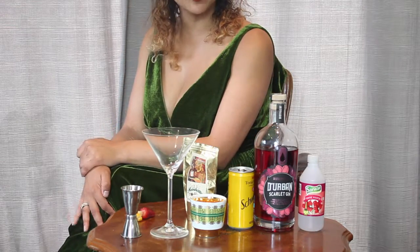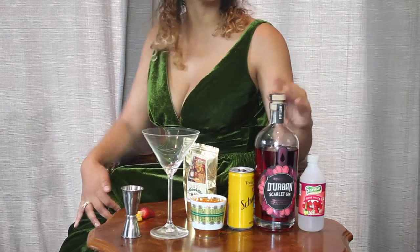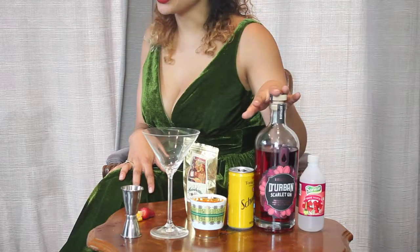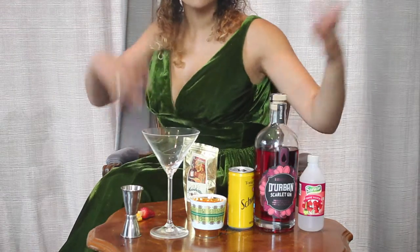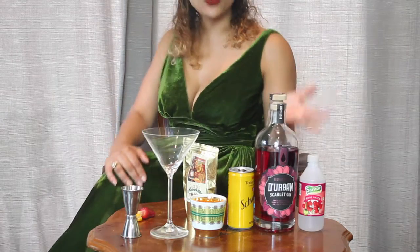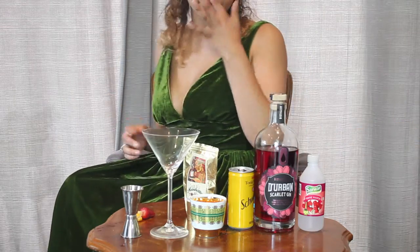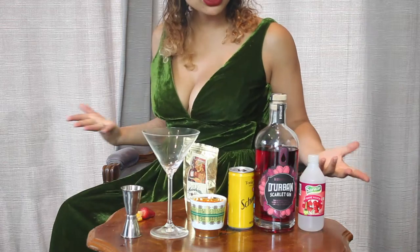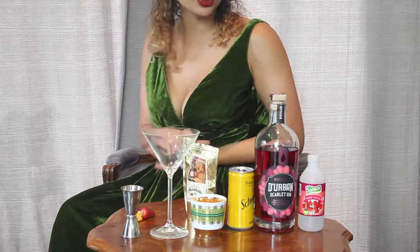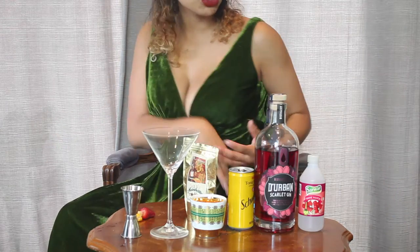They have three gins in their range and today I'm having a look at the Scarlet gin, which is also why I'm dressed like this, in tribute to Scarlet O'Hara. This gin is unique not only because of its scarlet colour but because it's distilled with cascara berries, or coffee cherries. These are, to my understanding, what coffee actually comes from. We do have them growing in the wild — I've seen them in KwaZulu-Natal before and have actually tasted them too. So it does invite quite an unusual flavour into the gin, which is why I wanted to play with some unique flavours to try and match it.